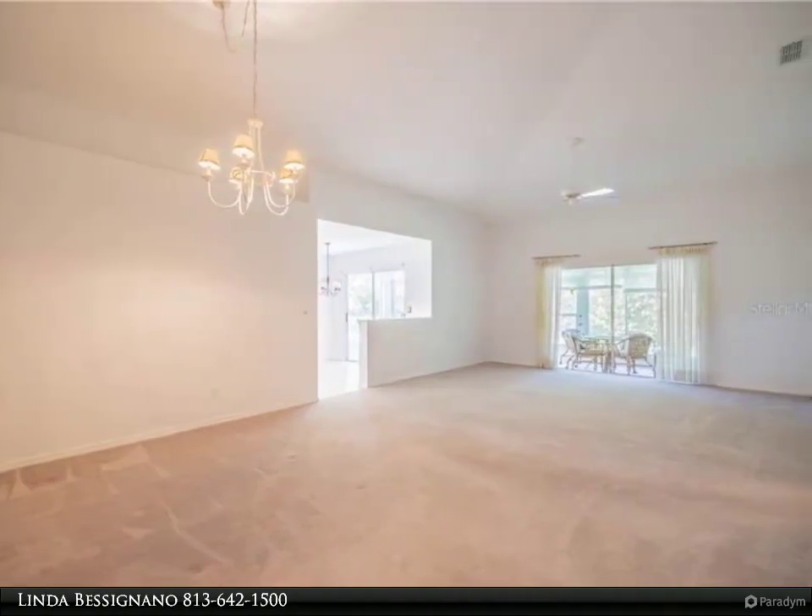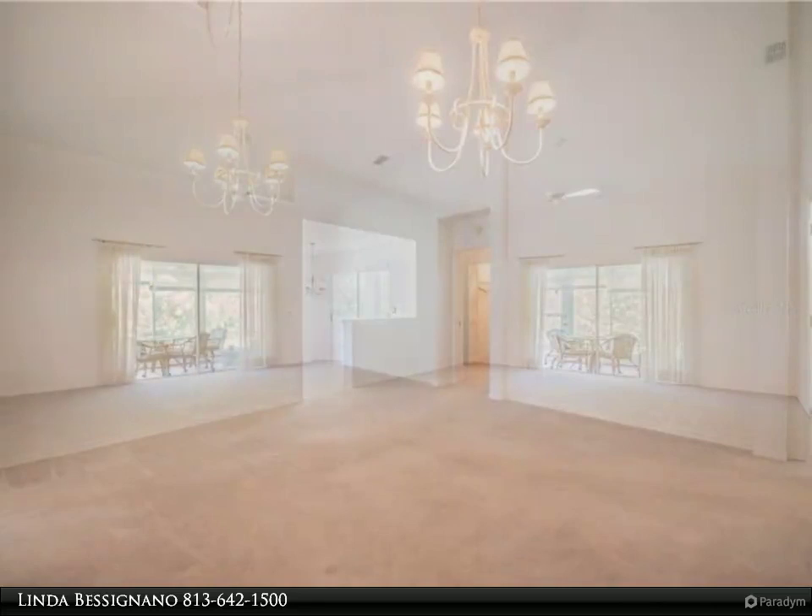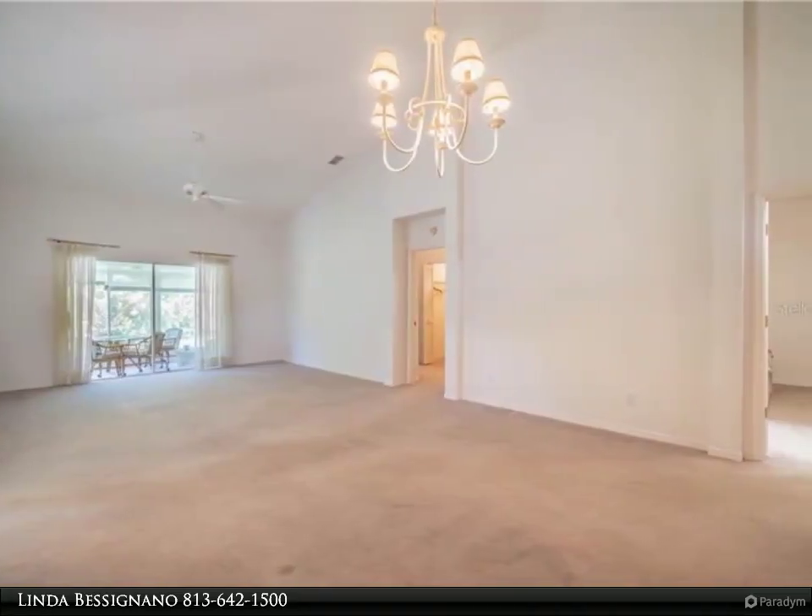The master bathroom has two sinks and a linen closet. There is also a spacious den or study that has a huge skylight.